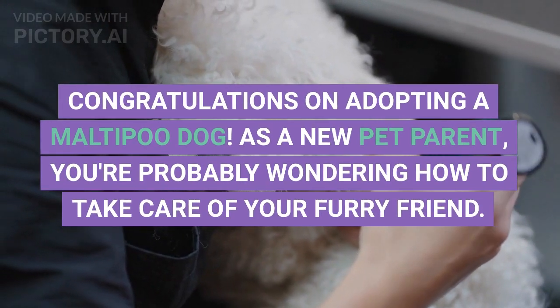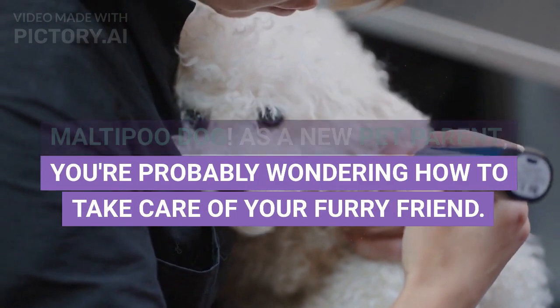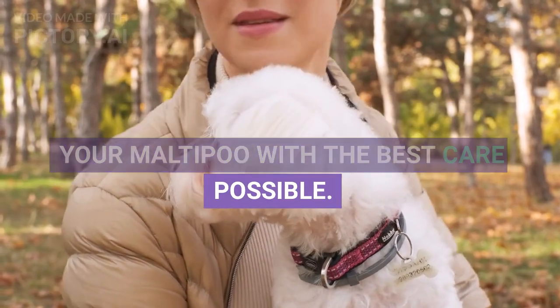Congratulations on adopting a Maltipoo dog! As a new pet parent, you're probably wondering how to take care of your furry friend. Here's a guide on how to provide your Maltipoo with the best care possible.